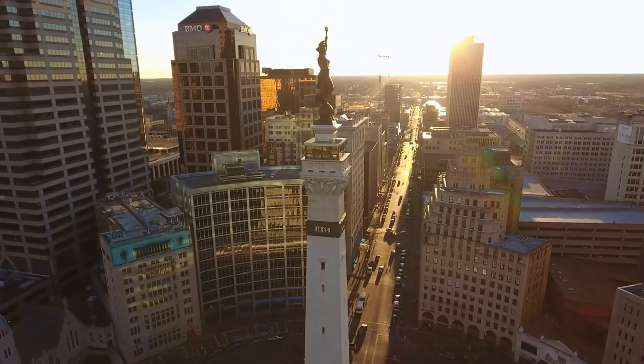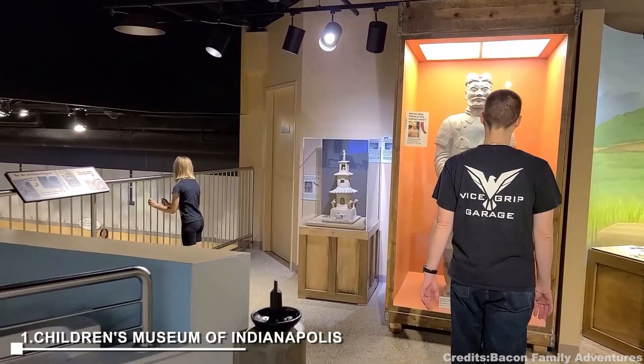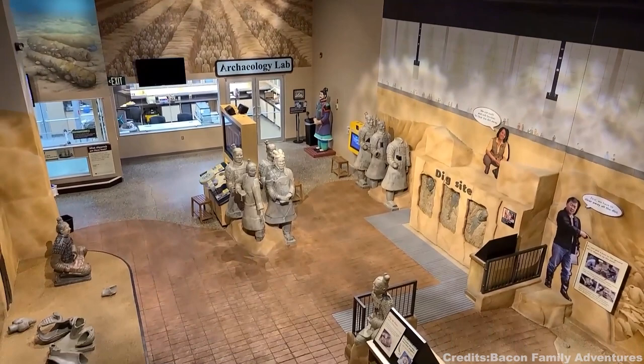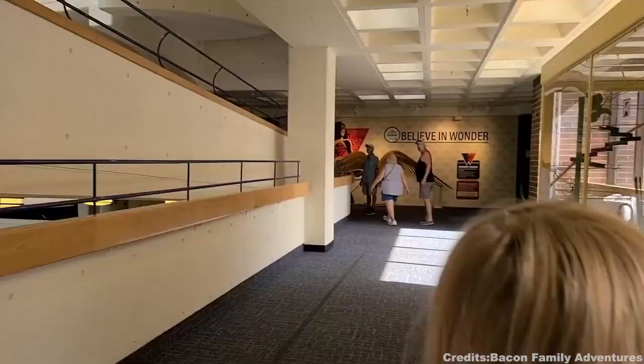In this video, I'll share my top 15 things to do in Indianapolis. At number one, we have the Children's Museum of Indianapolis. As the world's largest children's museum, this place is more than just a museum — it's a place where learning and play intersect. Founded in 1925 by Mrs. Lillian Frank Guggenheim, this museum houses over 120,000 artifacts spanning art, science, history, and culture. You'll also find a theater, classrooms, and a library here, offering 473,000 square feet of interactive exhibits that both adults and children will adore.